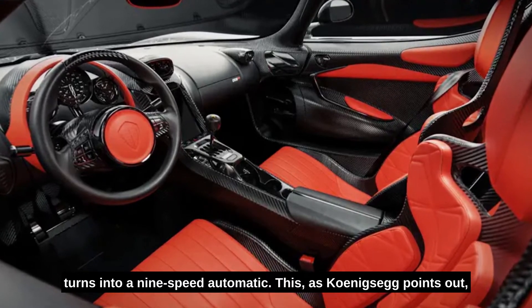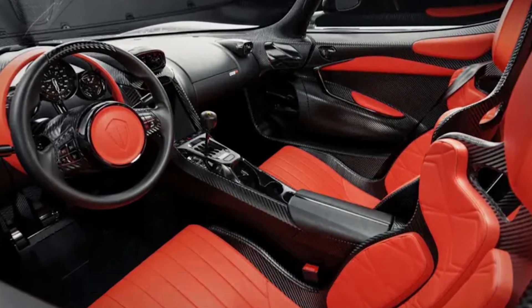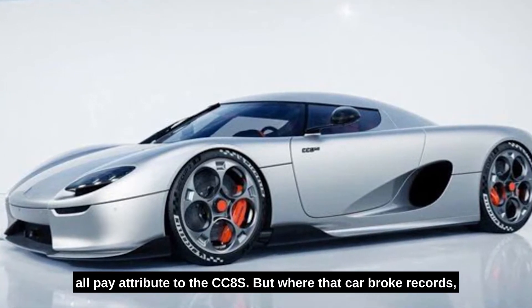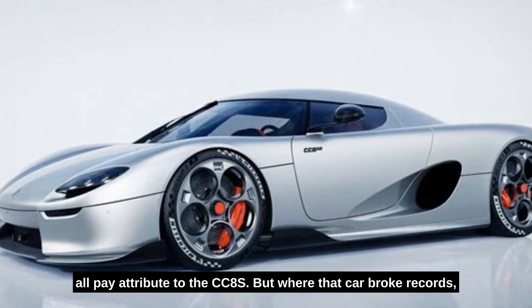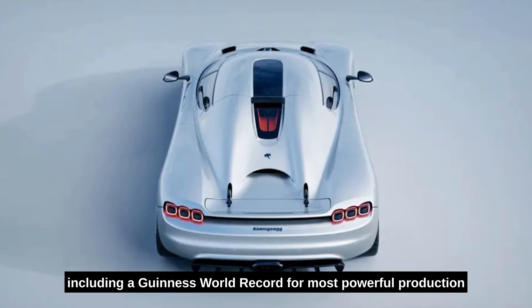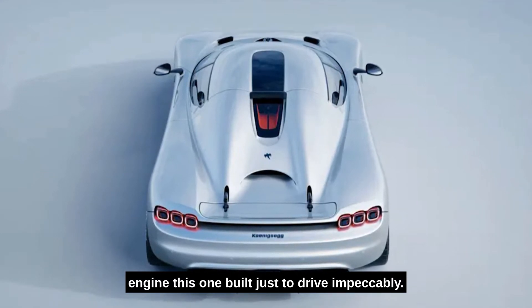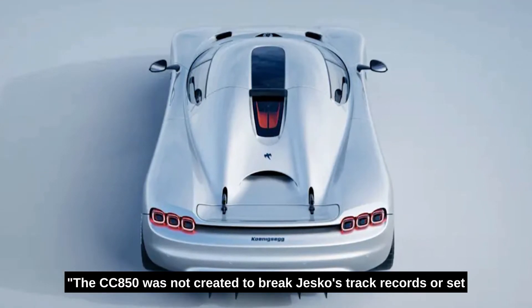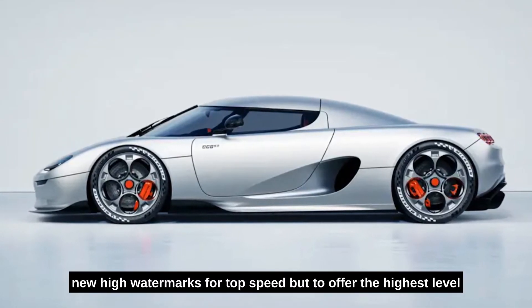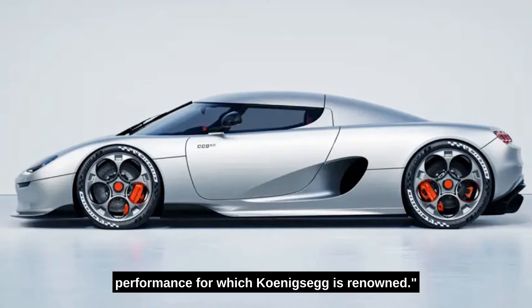This, as Koenigsegg points out, is unprecedented. The exterior looks fantastic – the sleek, simple lines, telephone dial wheels, and triple taillights all pay tribute to the CC8S. But where that car broke records, including a Guinness World Record for most powerful production engine, this one is built just to drive impeccably. The CC850 was not created to break Jesko's track records or set new high watermarks for top speed, but to offer the highest level of driver satisfaction and enjoyment with the accelerating performance for which Koenigsegg is renowned.